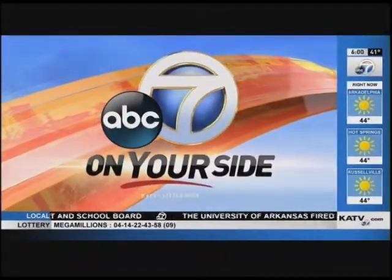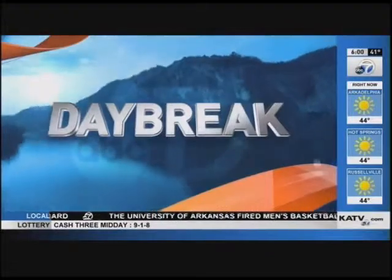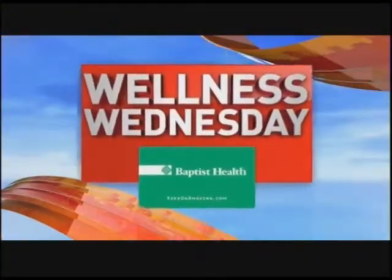From the station that's on your side, this is Channel 7 News Daybreak. Welcome back everybody. We're combining tech and health this morning. Can an Apple Watch help detect atrial fibrillation? A new study just out says that it actually can.